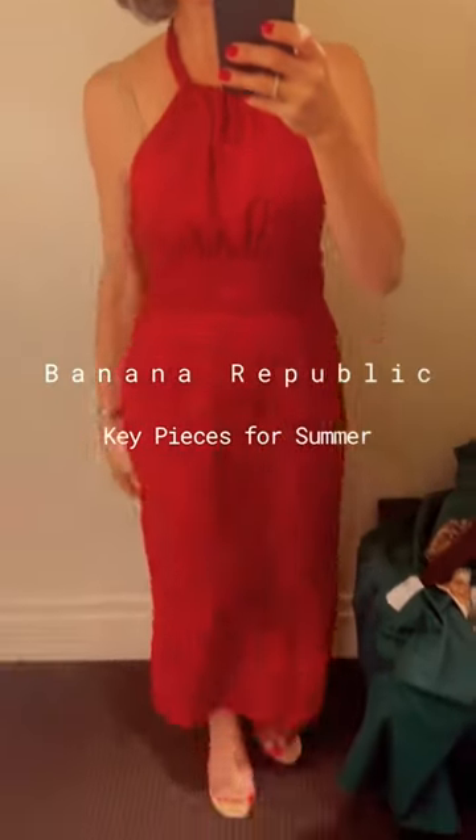These are my Banana Republic key pieces for summer. I stopped in the store and I found this linen halter dress — it's beautiful. Look at the back, and it matches my confidence and beach house lipstick. Look how beautiful.